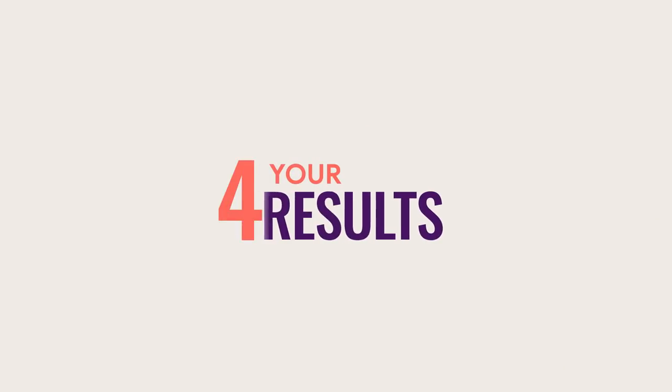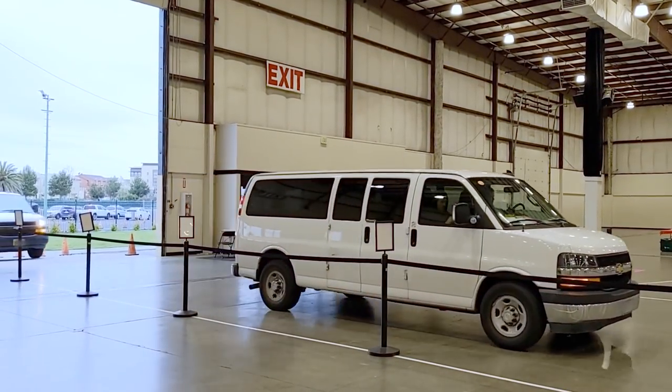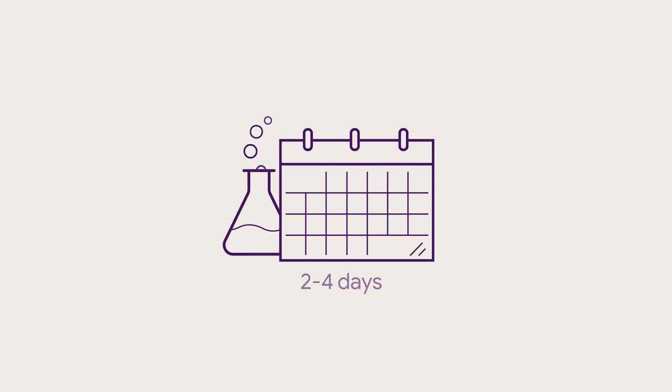Finally, you'll get your results. Your samples will get shipped to a lab to be analyzed. You'll receive the results about two to four days after testing, but this may take longer due to lab capacity.